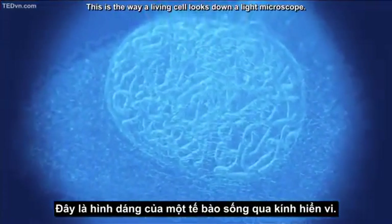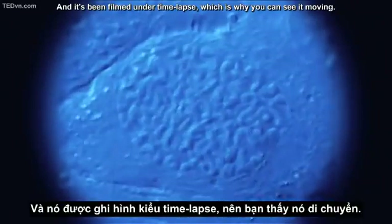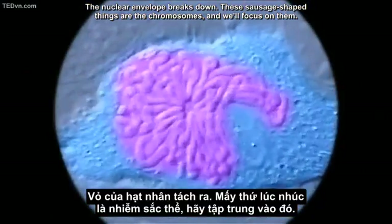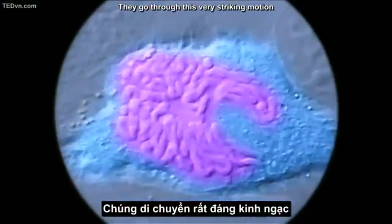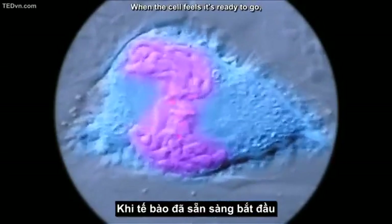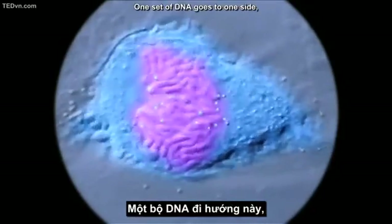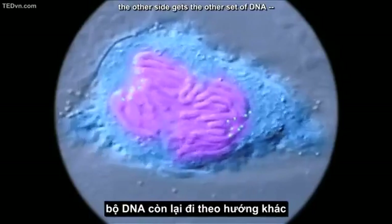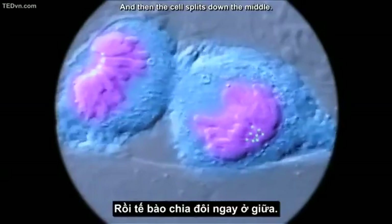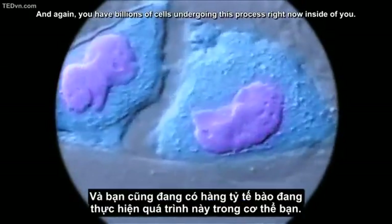This is what a living cell looks like down a light microscope, filmed under time-lapse. The nuclear envelope breaks down and the sausage-shaped chromosomes become visible, going through a very striking motion focused on little red spots. When the cell feels ready, it rips apart the chromosome — one set of DNA goes to one side, the other set to the other side — identical copies of DNA. Then the cell splits down the middle. You have billions of cells undergoing this process right now inside you.